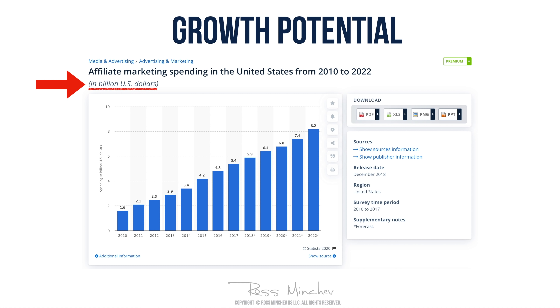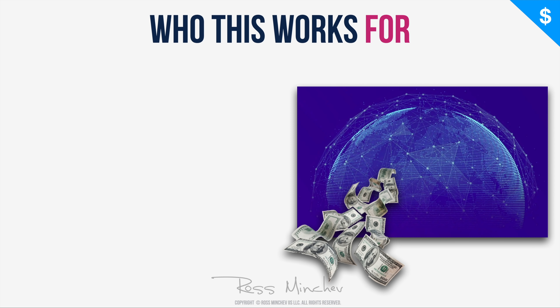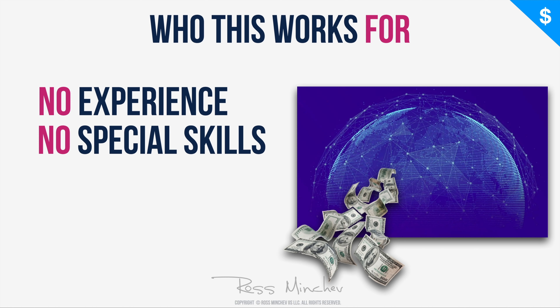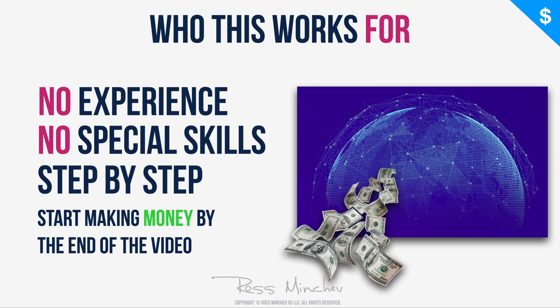Affiliate marketing is the easiest industry you can start with because it doesn't require any investment. You don't have to ship any products, you don't have to purchase products to ship to your customers, and you don't have to handle any customer support. This is why so many people every day are leaving dropshipping, e-commerce, and Amazon FBA and jumping onto affiliate marketing. What I'm going to show you today works for people who have no prior experience, and you don't have to have any special skills or be a developer or copywriter.